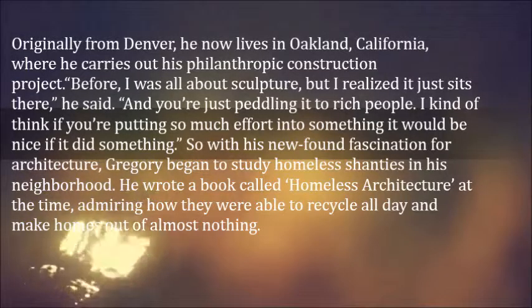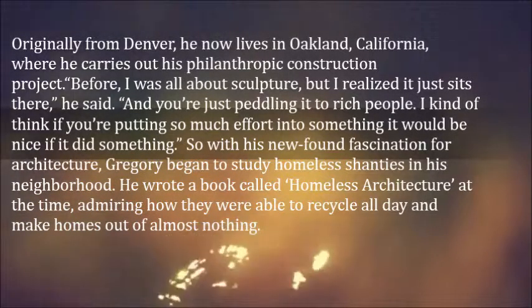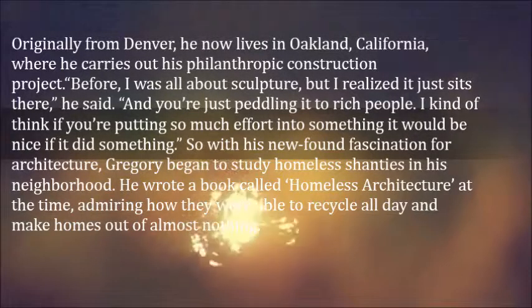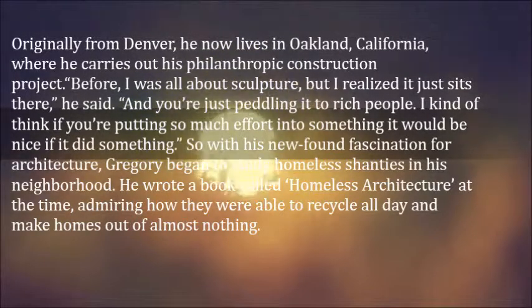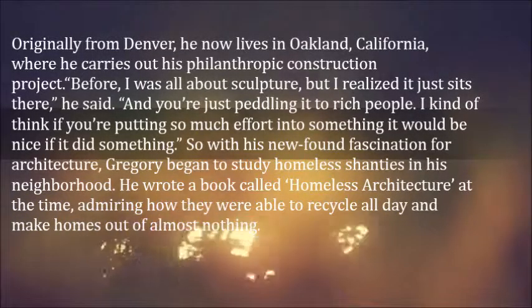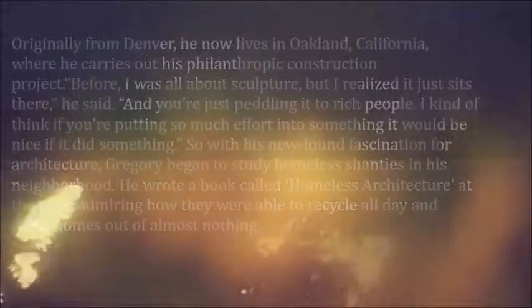Before, I was all about sculpture, but I realized it just sits there, he said. And you're just peddling it to rich people. I kind of think if you're putting so much effort into something, it would be nice if it did something. So with his newfound fascination for architecture, Gregory began to study homeless shanties in his neighborhood. He wrote a book called Homeless Architecture at the time, admiring how they were able to recycle all day and make homes out of almost nothing.